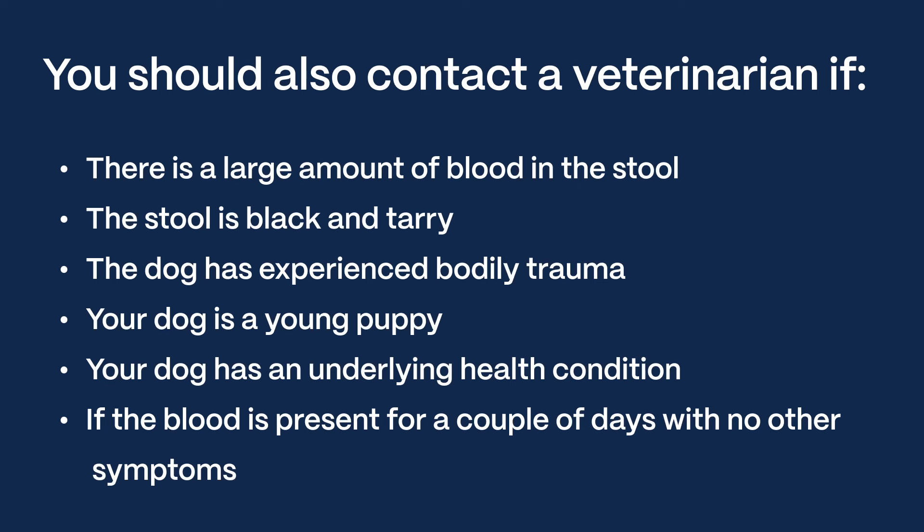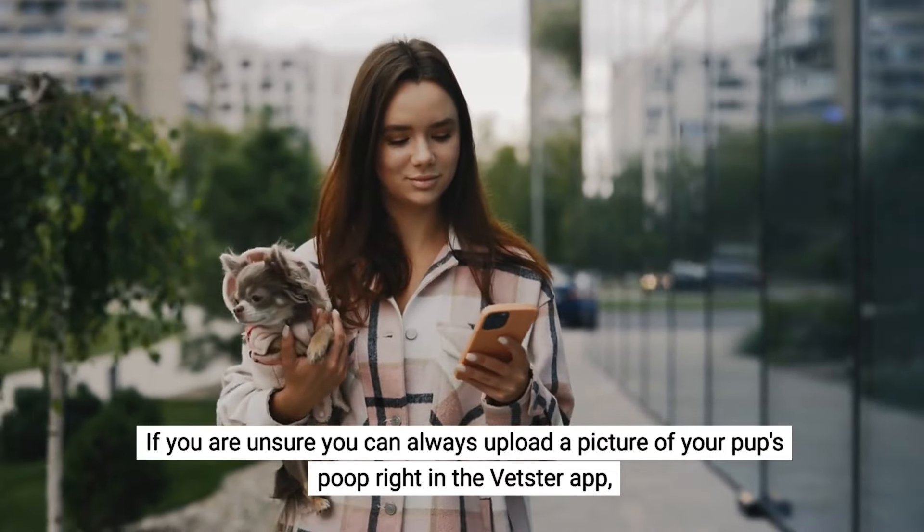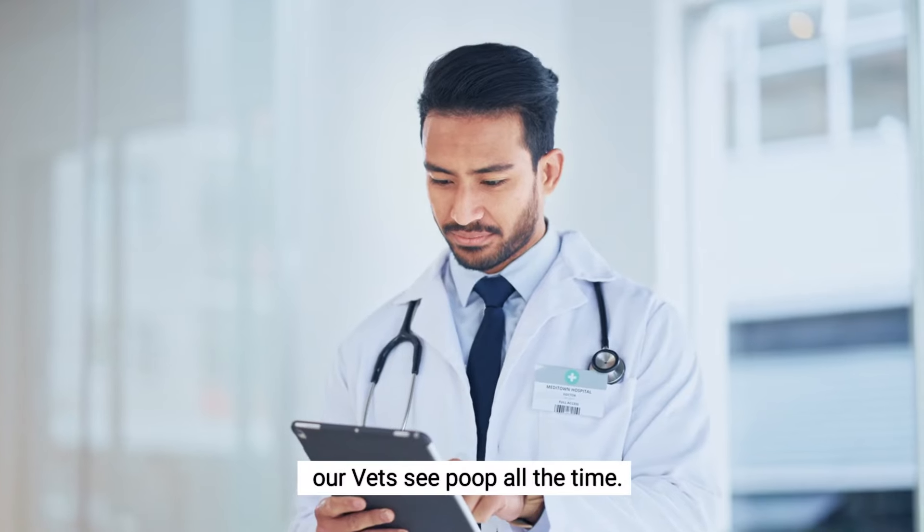You should also contact a veterinarian if there is a large amount of blood in the stool, the stool is black and tar-like, the dog has experienced bodily trauma, your dog is a young puppy, your dog has an underlying health condition, or if the blood is present for a couple of days with no other symptoms. If you're unsure, you can always upload a picture of your pup's poop right in the Vetster app — our vets see poop all the time.